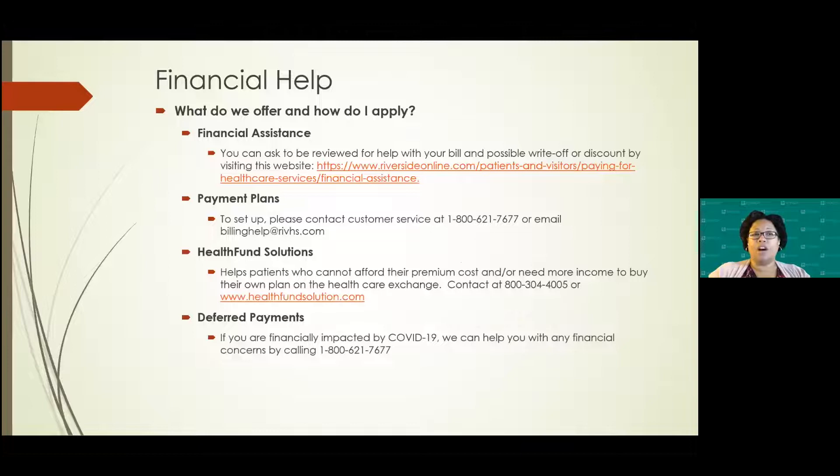We offer several types of financial help for patients who find they may not be able to pay a co-pay or even patients who don't have insurance. We offer financial assistance through the website link provided in the slideshow. We also offer payment plans — you would contact our customer service number at 1-800-621-7677, or you can email billinghelp@ravhs.com, and they can reach out to you and set up a payment plan.